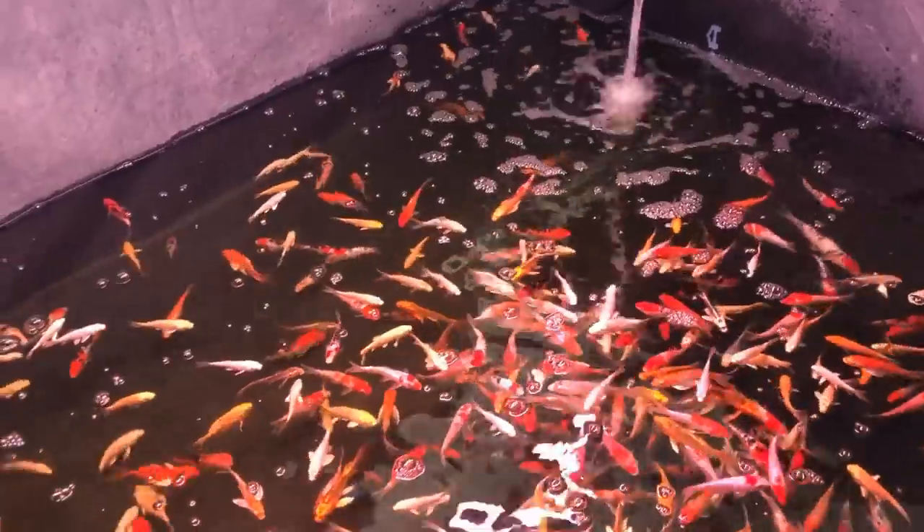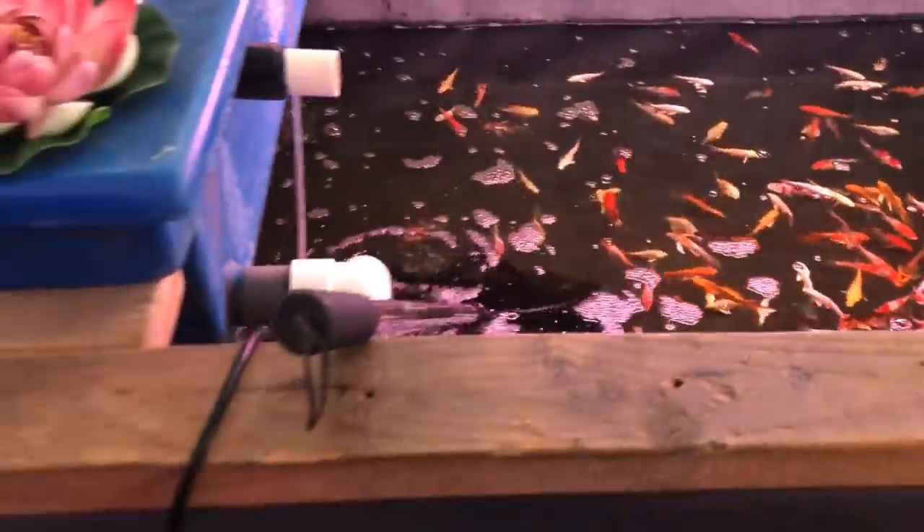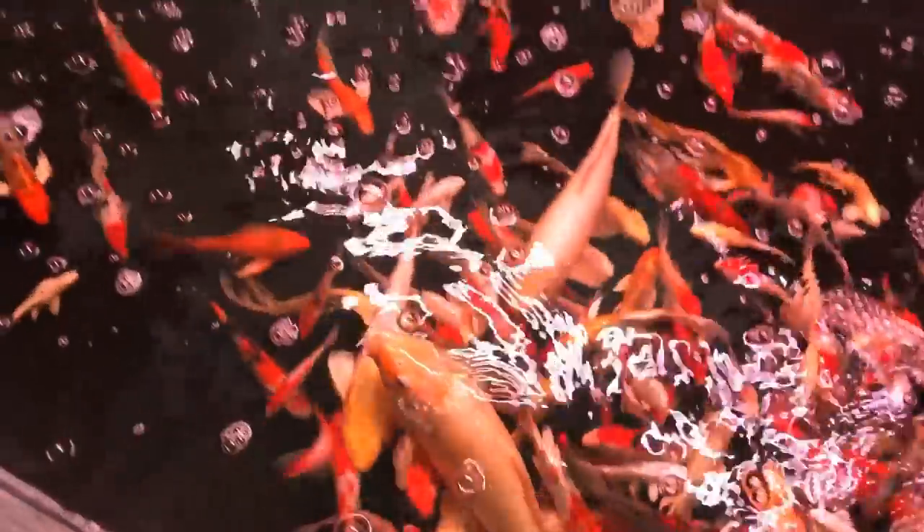When you first walk in the store and make a right, you run into these two very large ponds, and you have two different sizes of koi — small, medium, and then over here you get into the larger koi. Very, very pretty. I would say these two were probably about 500 gallons each. A lot of filtration going on.